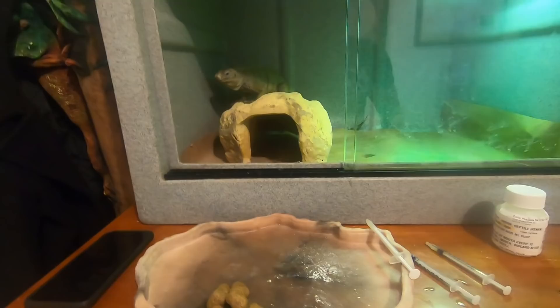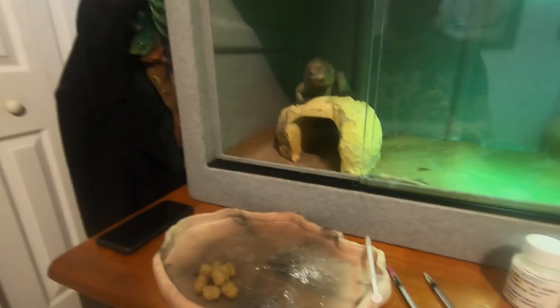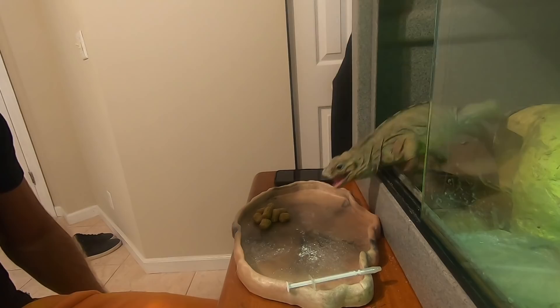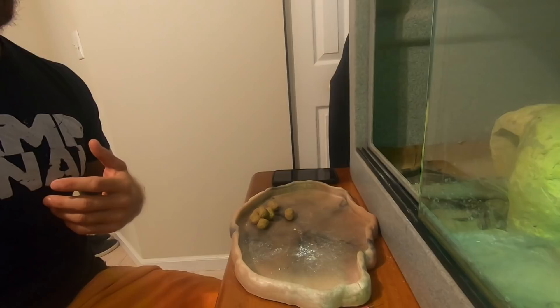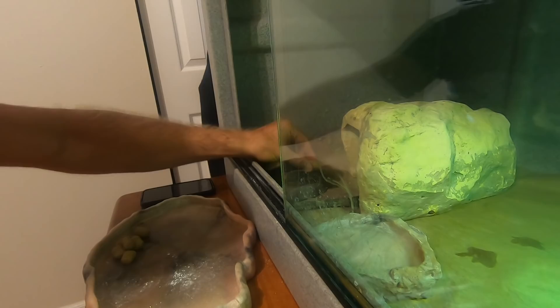I posted on Instagram a few days ago showing you guys what's going on with her, so she's definitely getting better. She sees the food — I want her to come out here; it'd be easier for me to grab her. I hate having to do it, but as you guys know this is a necessary thing that needs to happen. She's definitely a good eater. I was actually able to get some of this into her mouth without having to grab her, but I've got to grab her because we need to do an injection.